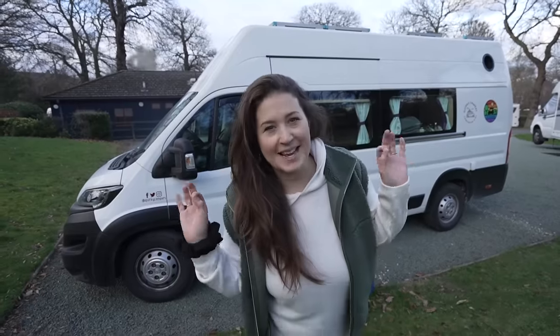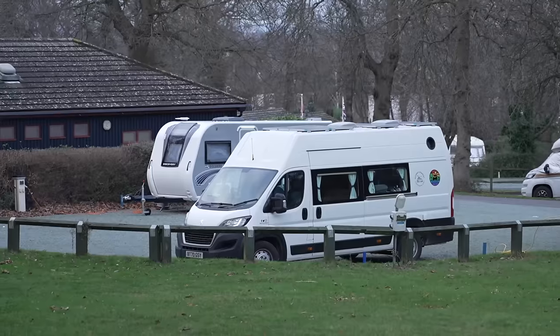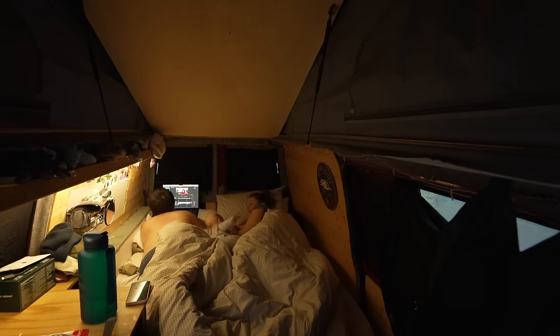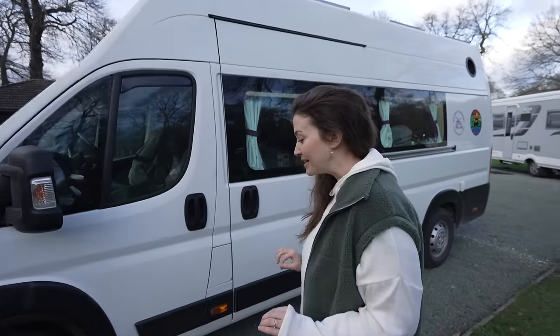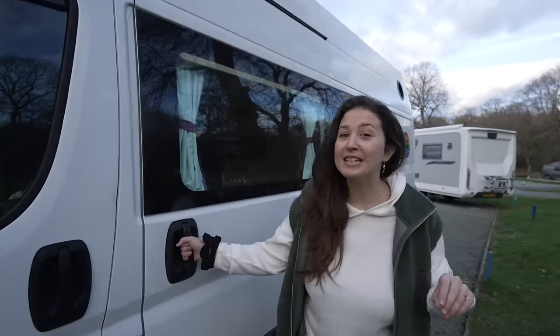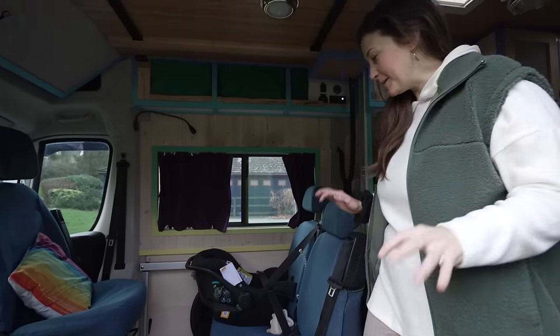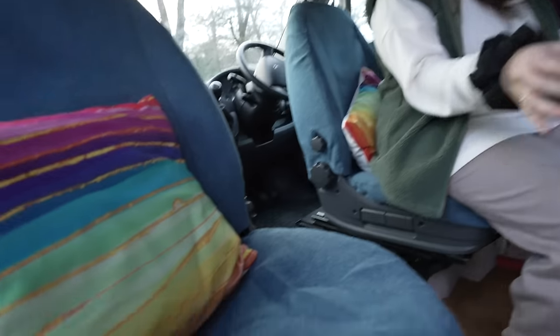Check out our new camper van for the next two weeks. We're testing out a bigger camper van because ours is way too small for a family of three. I am so excited to show you guys inside because this van has so many really cool features. As you come in you have the seating area which is pretty spacious — you have two swivels from the captain seats at the front.